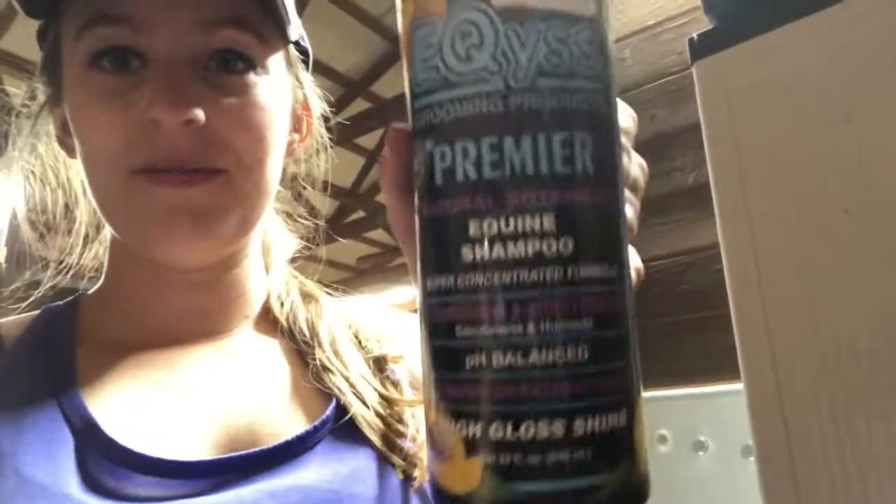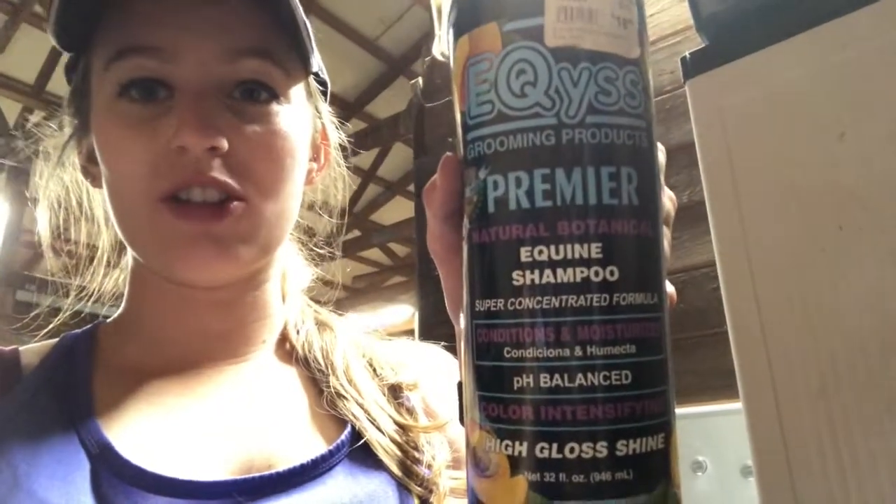My second favorite for summer is a shampoo. I just started using this last summer and it was extremely nice. It's the Equus Premier Natural Botanical Equine Shampoo, and guys, this makes my horses so freaking soft.